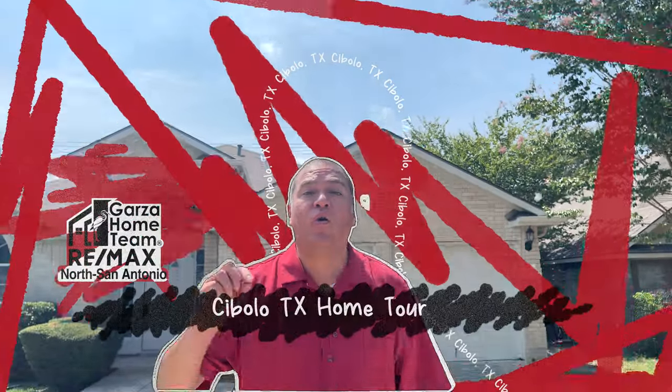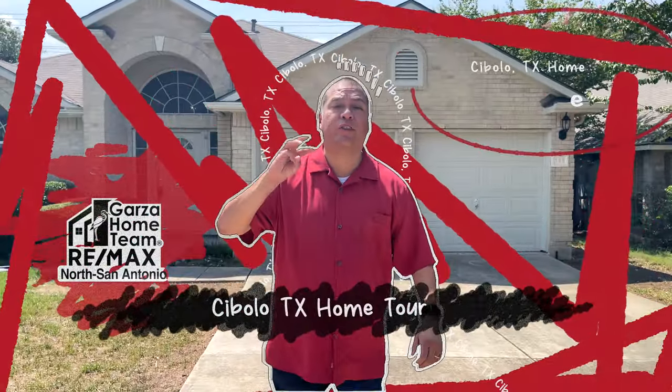Are you looking for a home in Cibolo? We have a single story with three spacious bedrooms. Let's check it out.